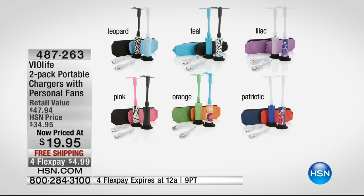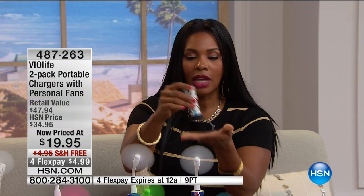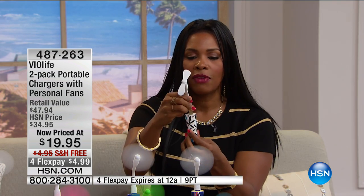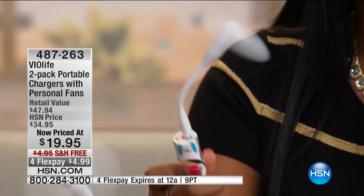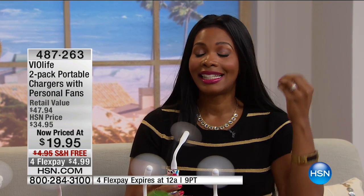Remember, these are not as heavy as portable chargers used to be, so even in a tiny purse it won't weigh you down. The charger comes with its own little base so you can have it standing up. Attach the fan option and you have your own little wind machine. It's almost football season — when you're sitting in that stadium with the sun beating down, you can have your own personal air conditioner right there.